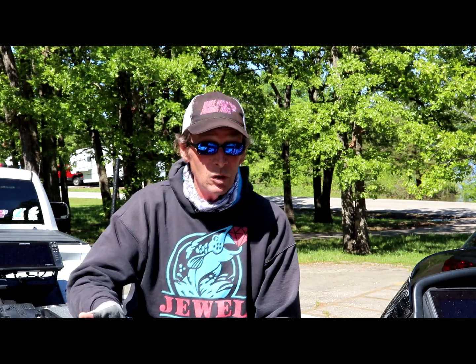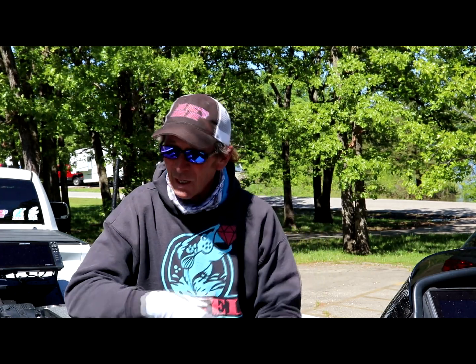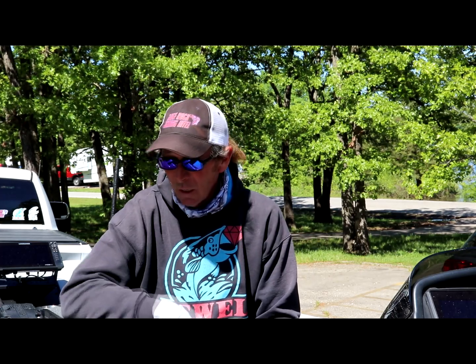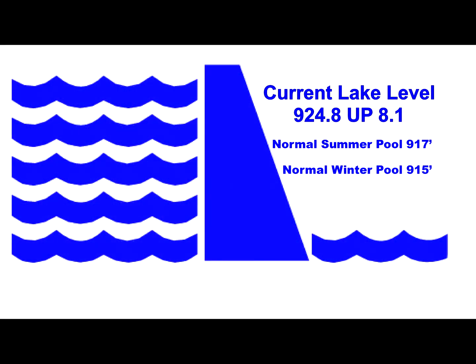Fishing's been pretty good — a little tough today with the bluebird skies and post-front conditions — but over the weekend was good, all last week was good. Got several different bites going on that I need to make you guys aware of. Lake level is 924.80, I believe.